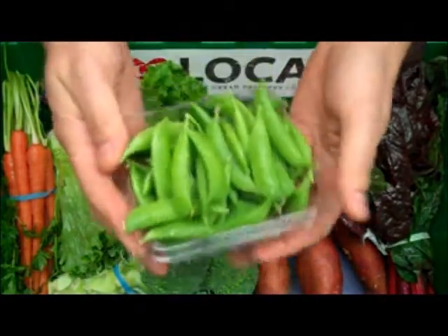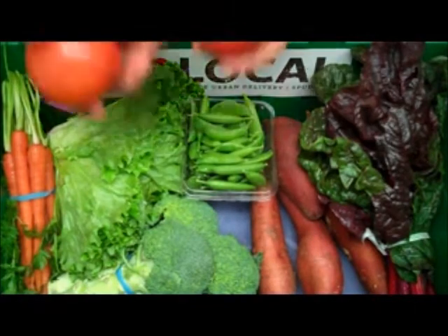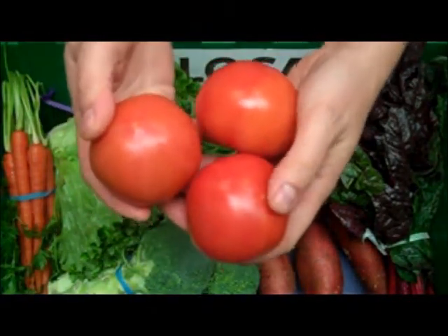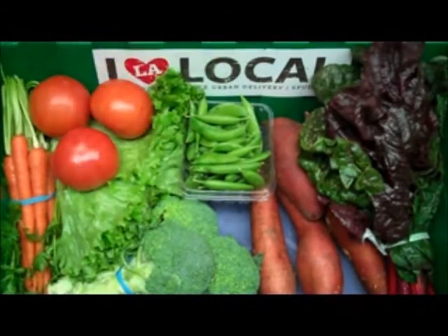We have a half pound of organic snap peas and three slicer tomatoes that are actually standing in for one pound of organic red tomatoes on the vine that we're going to be receiving over the weekend. The tomatoes on the vine and snap peas are both coming to us from Viva Organica Farms in Baja, California, Mexico.